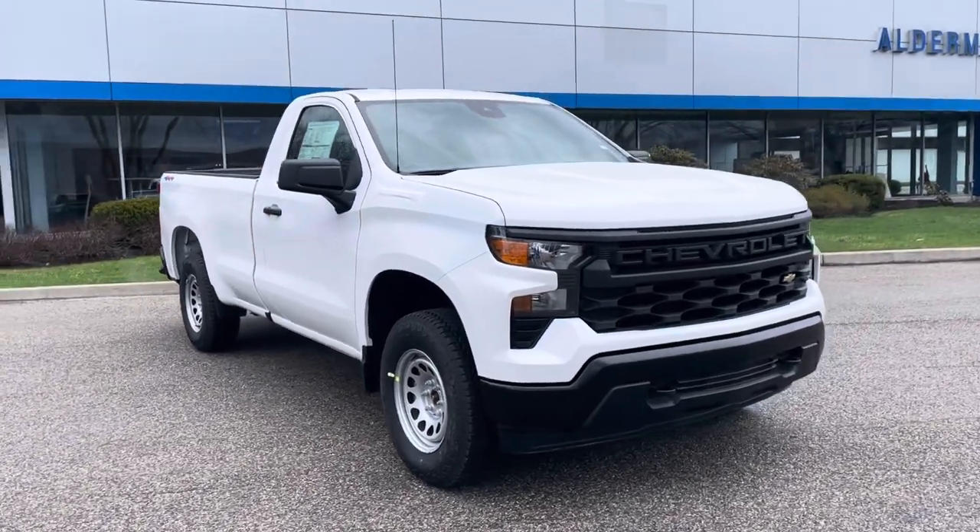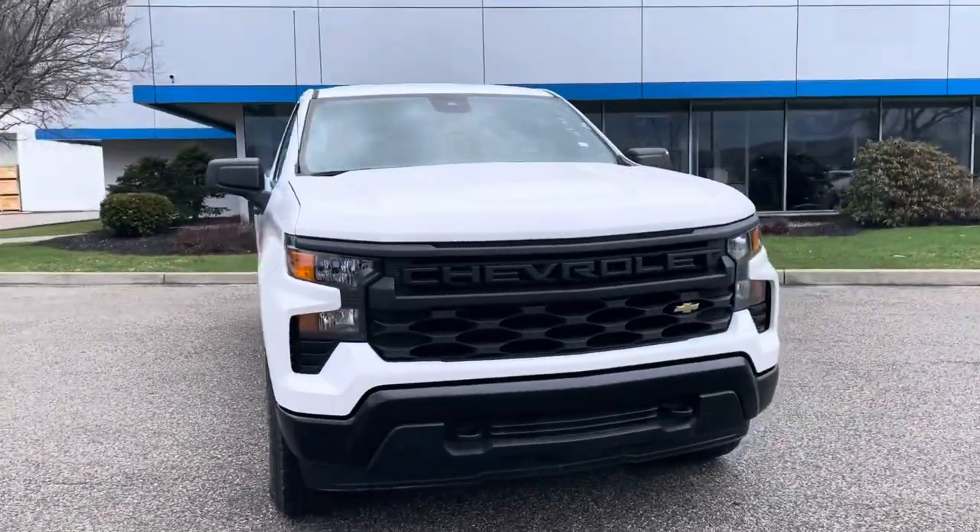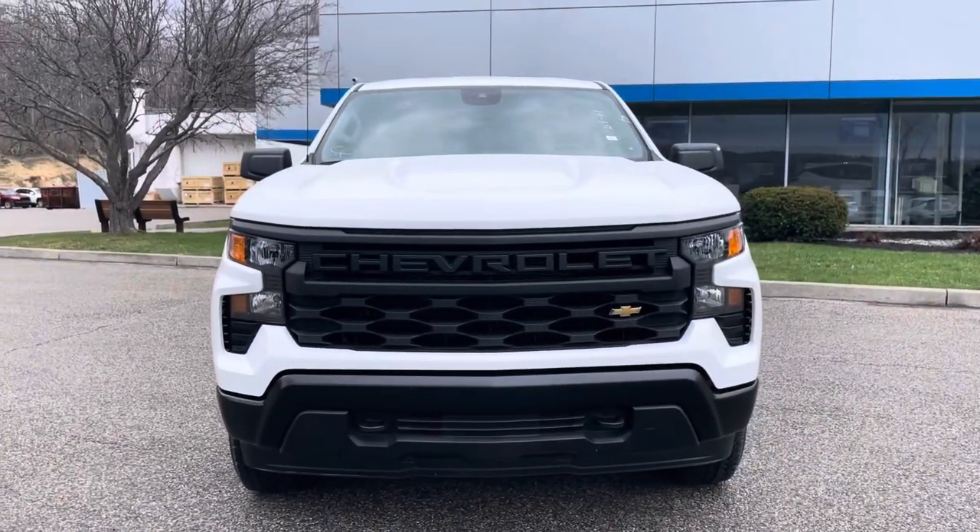So I thought I'd put a little video tour together showing you this truck. This could be a possibility if you're looking to get into something right away.